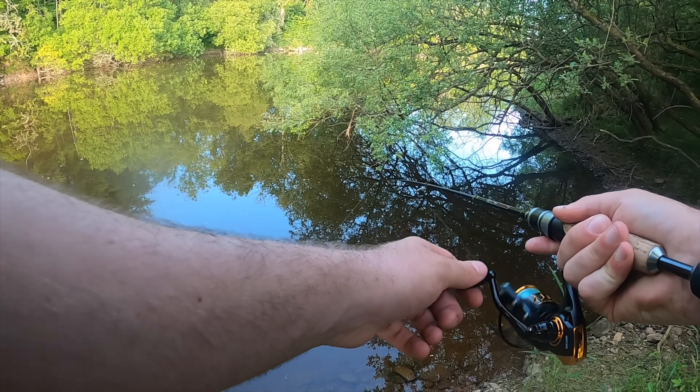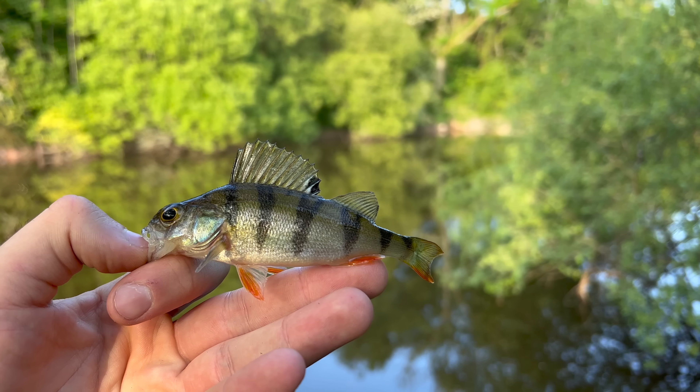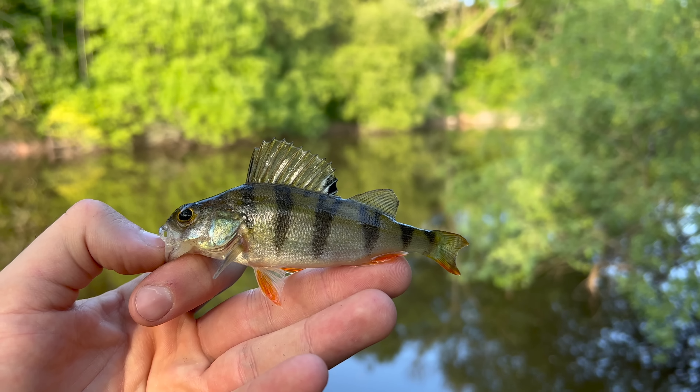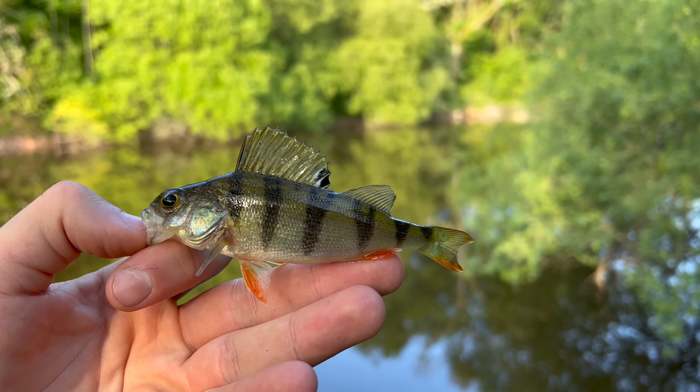Fish on! Fish on! Come on! Yes — well, isn't that just one of the prettiest little perch you've ever seen? Absolute beauty of a thing.